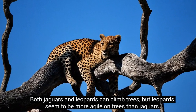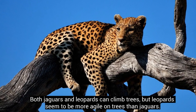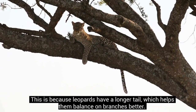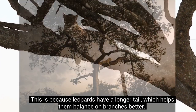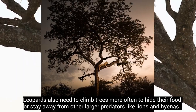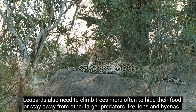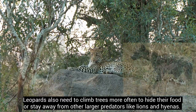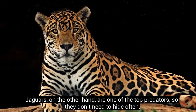Both jaguars and leopards can climb trees, but leopards seem to be more agile on trees than jaguars. This is because leopards have a longer tail, which helps them balance on branches better. Leopards also need to climb trees more often to hide their food or stay away from other larger predators like lions and hyenas. Jaguars, on the other hand, are one of the top predators, so they don't need to hide often.